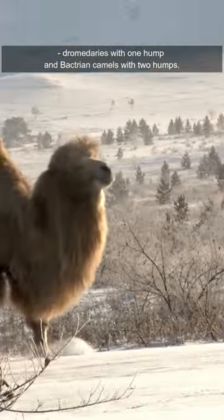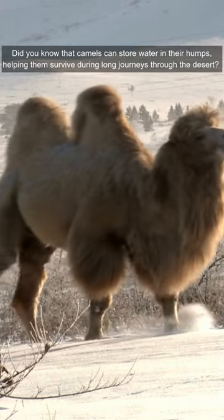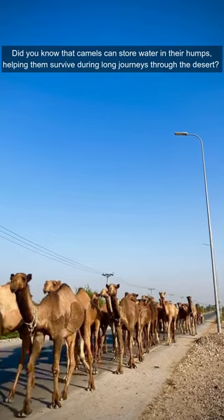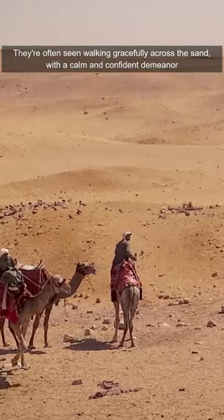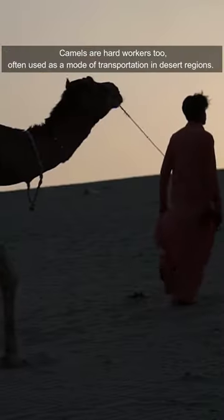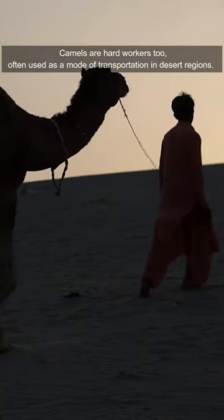These incredible animals have two types: dromedaries with one hump, and Bactrian camels with two humps. Did you know that camels can store water in their humps, helping them survive during long journeys through the desert? They're often seen walking gracefully across the sand with a calm and confident demeanor.